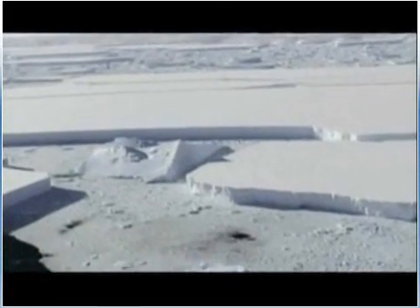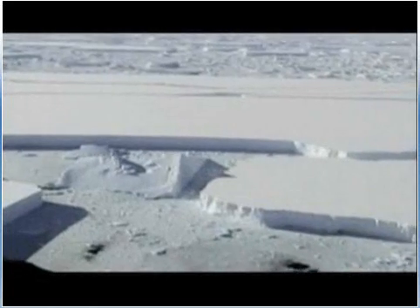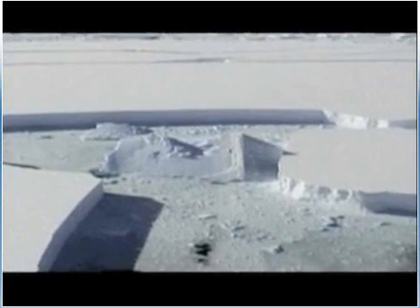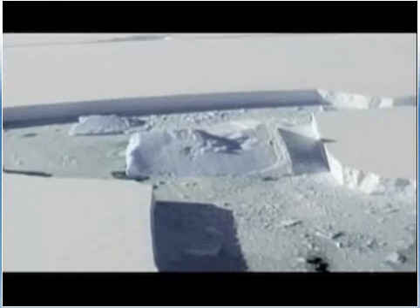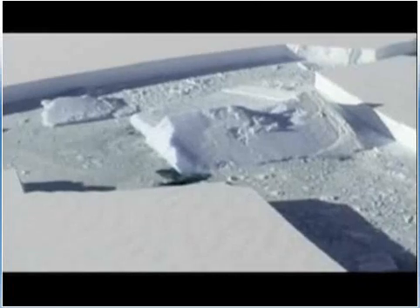The collapse is on the edge of the Wilkins Ice Shelf, about the size of Connecticut, and it is holding on by a narrow beam of thin ice. Scientists had predicted the Wilkins Shelf would collapse about 15 years from now. The part that recently gave way makes up about 3% of the overall shelf.